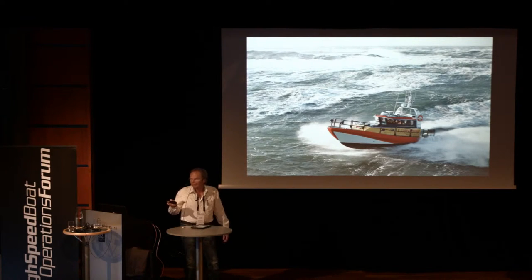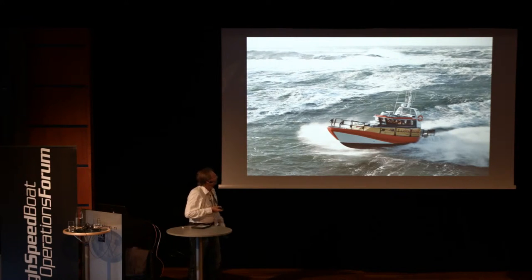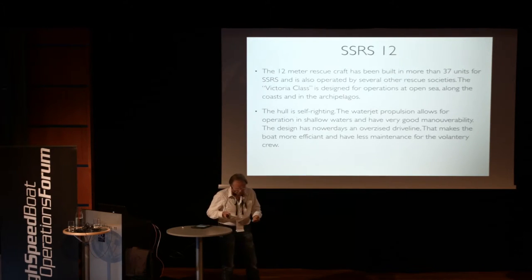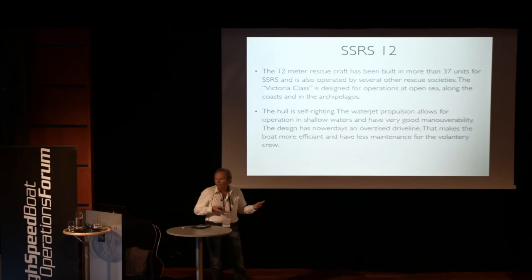There's another picture of the boat, and you see the archipelago in between the islands. It's very maneuverable, this boat. As I said before, we're now building the 37th boat, and that's probably going to be the last one — and probably also the best one, because the development is still going on. It's self-righting, it's water jets, and they are oversized, the water jets — and also the engines are oversized, because we have a voluntary crew for the boats. We try to keep the maintenance as low as possible in that way, and I think we have succeeded with that.